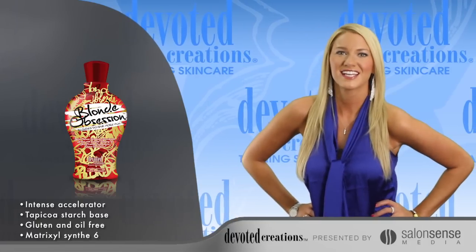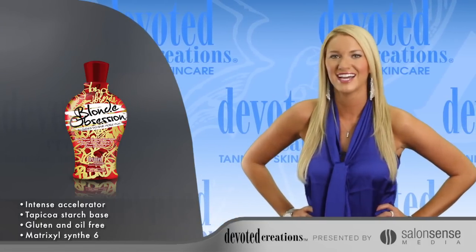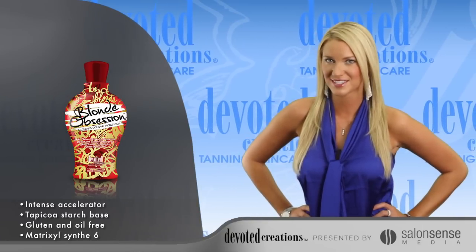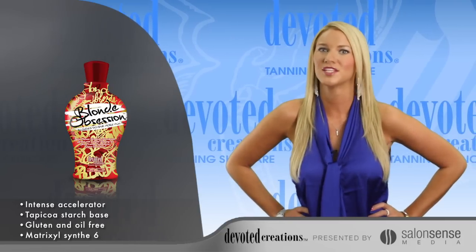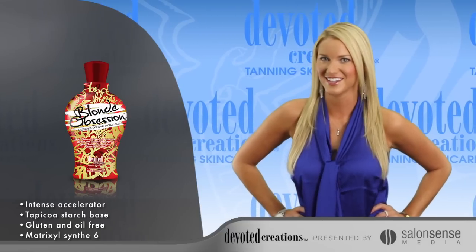This dark tanning accelerator utilizes skin toning and tightening benefits of RevitaFit, Idealift and BodyFit to fight skin sagging, reduce the appearance of cellulite and restore firmness to the skin. Blended with powerful anti-aging benefits of Matrixil Scents 6, Blonde Obsession will keep your skin sexy, vibrant and youthful, just like your attitude.